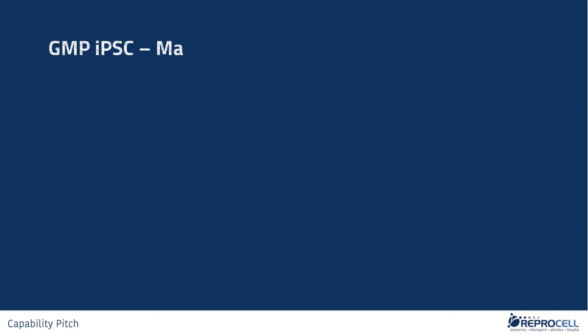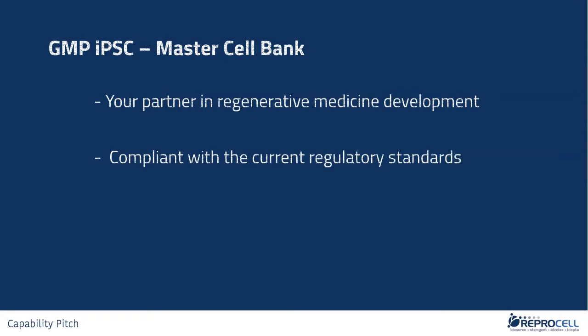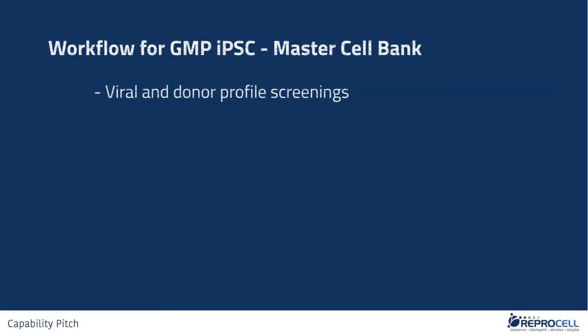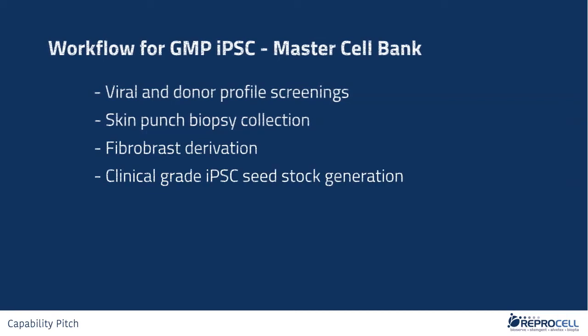As your partner in regenerative medicine development, RIPROCELL will manufacture a GMP IPSC Master Cell Bank that is compliant with the current regulatory and manufacturing standards outlined by the key agencies, allowing your cellular therapies access into the market you intend. We will procure the starting donor materials suitable for your therapeutic purpose following necessary viral and donor profile screenings. A fibroblast primary culture will then be derived and characterized from a one-skin-punch biopsy.